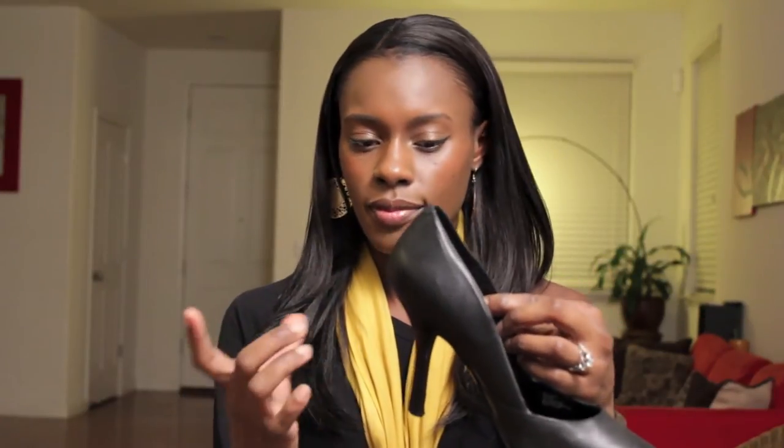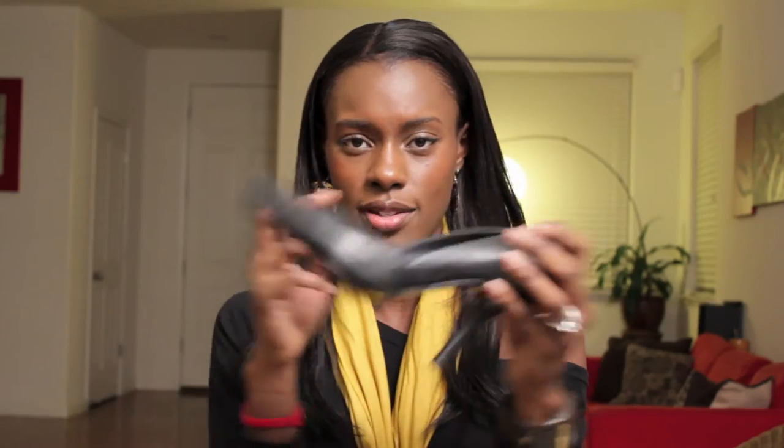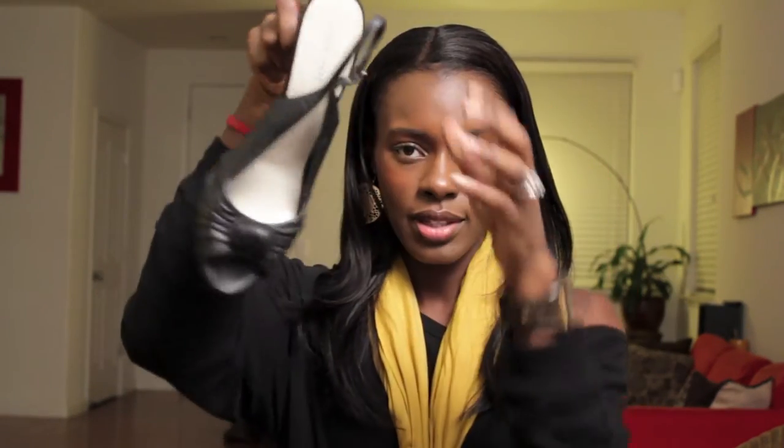A pump is good just to have in your wardrobe as an everyday piece — it can be dressed up, it can be dressed down. Usually about three to four inches, if you can walk in a heel that tall. This is good because it goes with everything, so the black pump is perfect for open calls and castings.